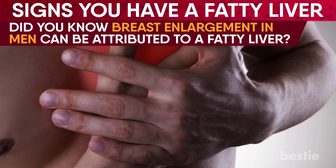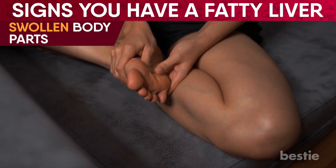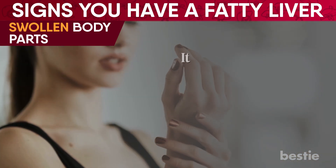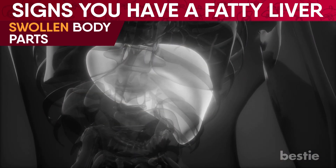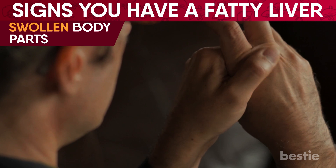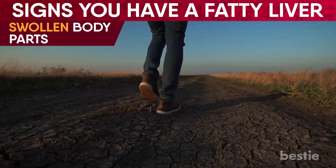Now for our last sneaky symptom of fatty liver: swollen body parts. This is a common symptom when facing liver disease, as blood is not being filtered correctly, which can build up fluid in the lower parts of the body. Swelling due to excess fluid in your body's tissues is called edema. It can affect any body part but is more noticeable in your hands, arms, feet, and legs. Edema also inhibits the liver's ability to produce enough blood proteins known as albumin. Watch for discomfort, painful swelling, stiffness, and difficulty walking. If left untreated, you put yourself at risk of skin ulcers and infections.